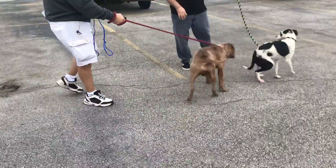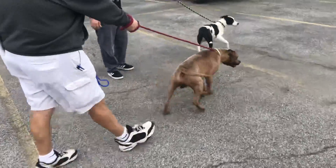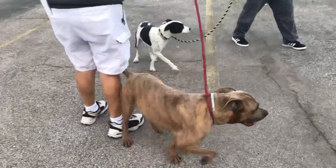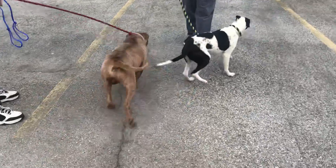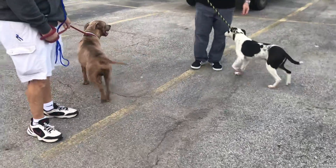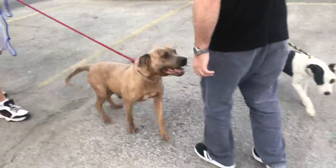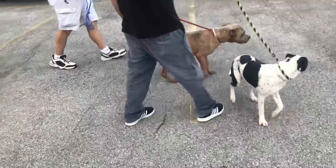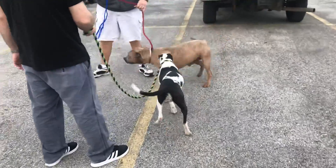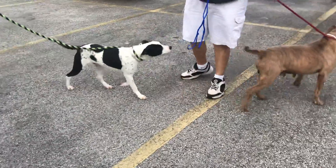They're both more interested — well, Storm is more interested than John. Tommy, you did it this time. They're two dogs in each other's space and could care less. They're doing really good. Let's have them walk by one more time — this is what we prayed for. Walk by into each other's space one more time. All right, I think we got it. Excellent.